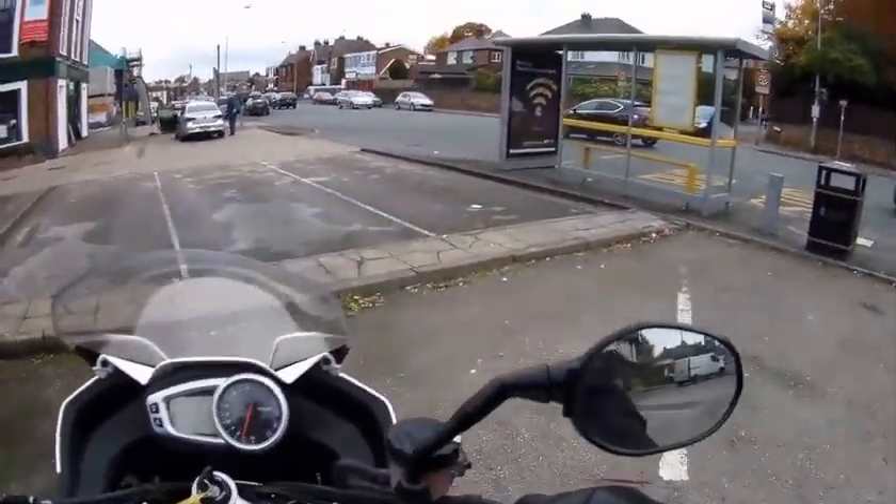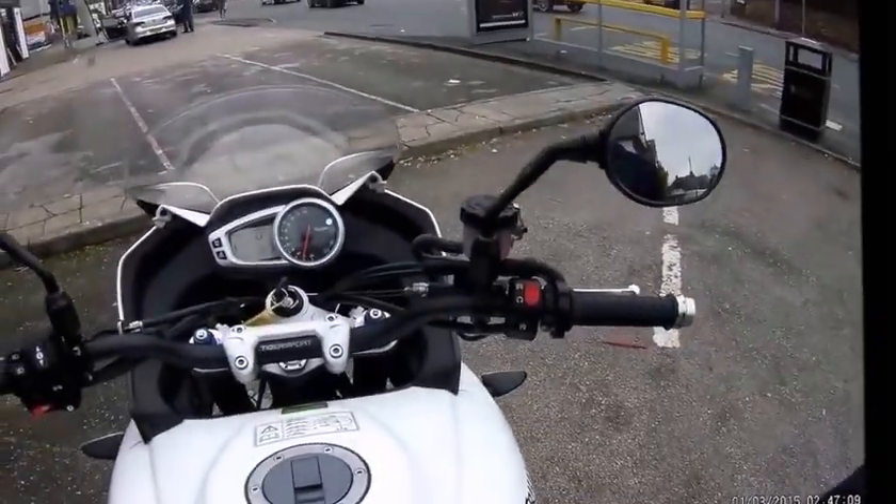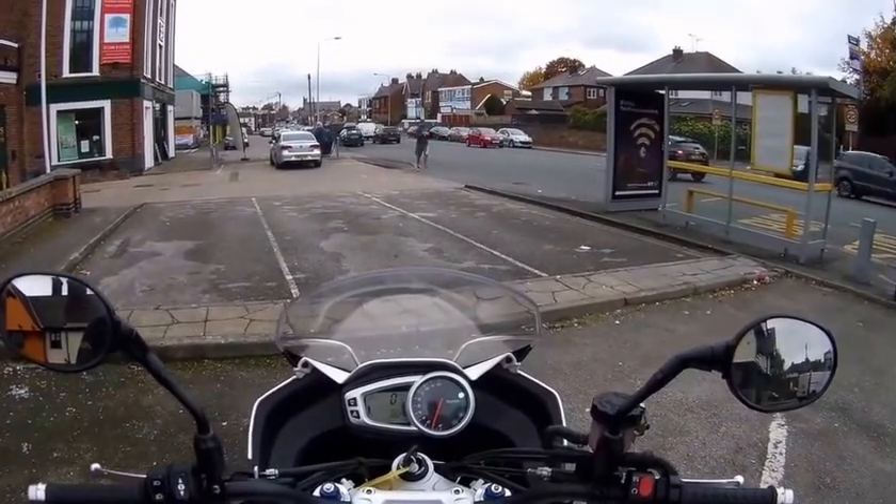I'll just pull in here and take the camera off. Ooh, gravel — nearly bloody dropped it. That wouldn't be good.